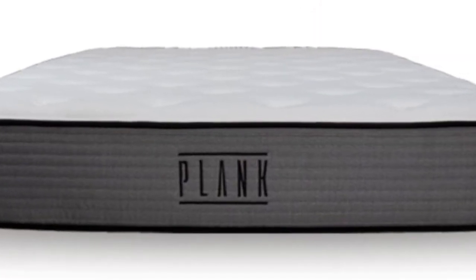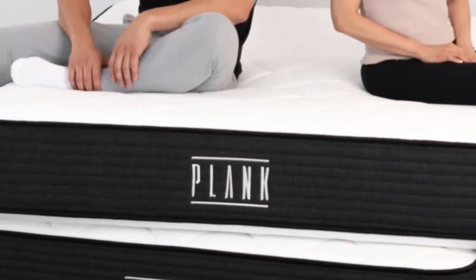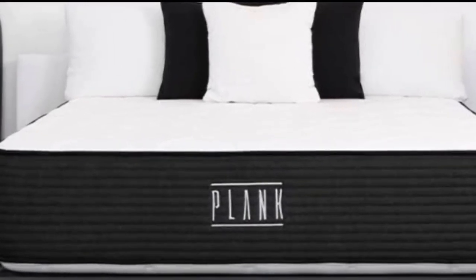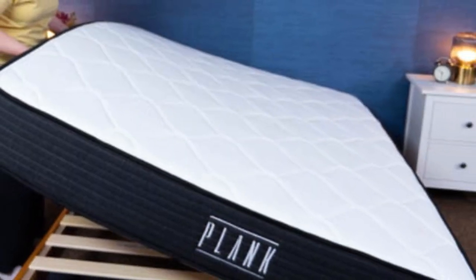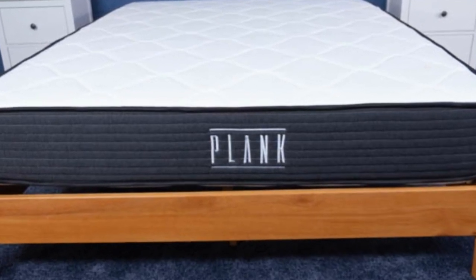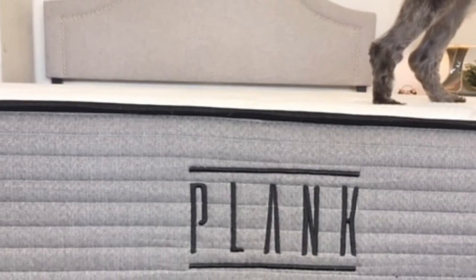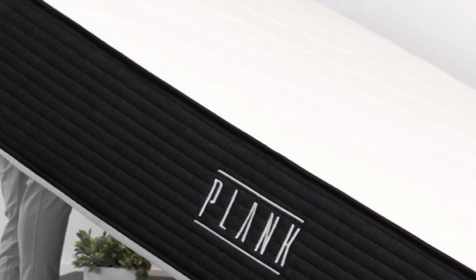Those scores are impressive for a foam bed, as these types of mattresses are often on the softer end. But the Plank Firm uses a thick layer of something called Titanflex foam, a proprietary material that's a lot denser and firmer than standard memory foam. On the Plank Firm website, customers rave about the mattress's firmness. You have to prefer a firm bed to really enjoy it, but if you do, they say the Plank Firm can't be beat.